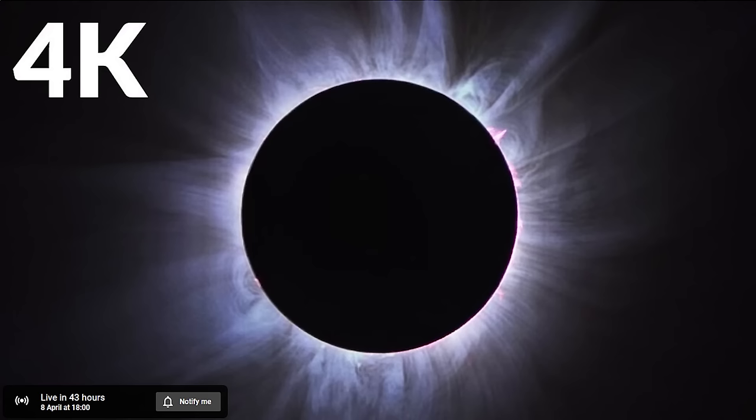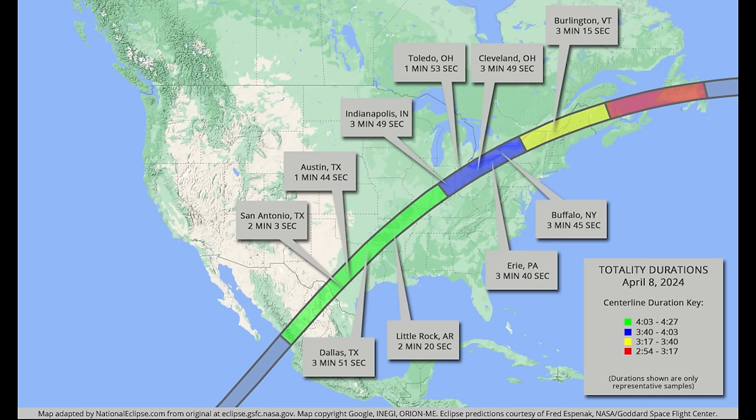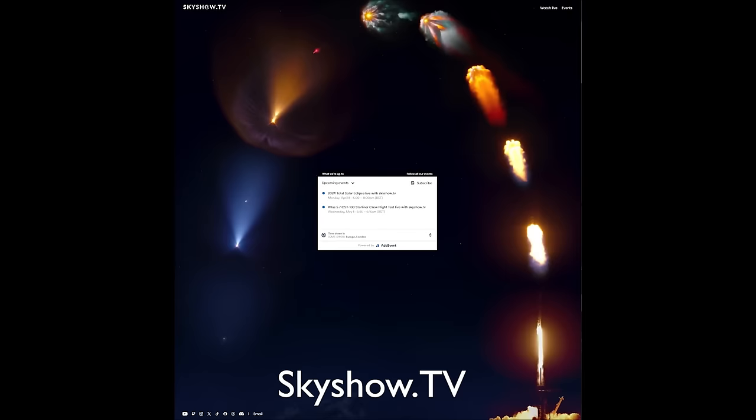On April 8th they will also be doing their first live stream of the total solar eclipse, stretching from South Central Texas through the Ohio Valley and then on to New England, capturing it in 8K at 120 frames per second with cinema cameras, large telescopes and a bonded satellite uplink. Check out their website for upcoming events and when they will be happening.